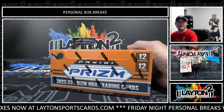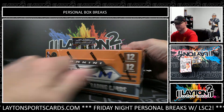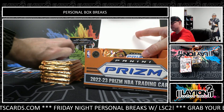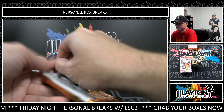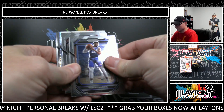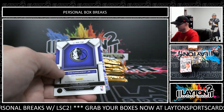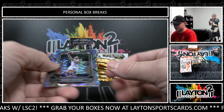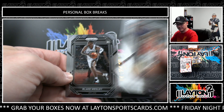Alright, here we go with your Prism box. And Shane M is up after this with a Crown Royale T-Mall. Yeah, man, not bad. Josh Hart, red. And Otto. Tim Hardaway Jr. One of one from Prism, I'm down. Jeremy Sohan, rookie Pulsar. AJ Griffin. And Blake Wesley.